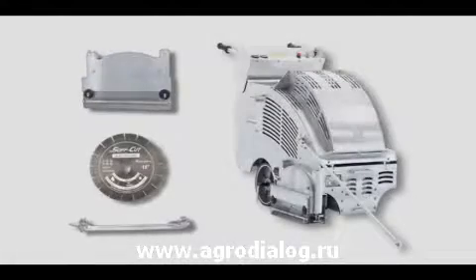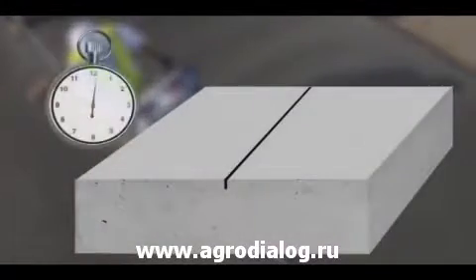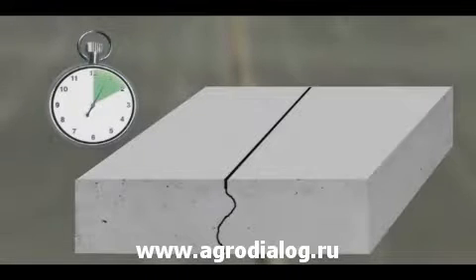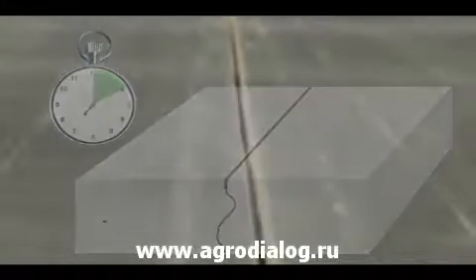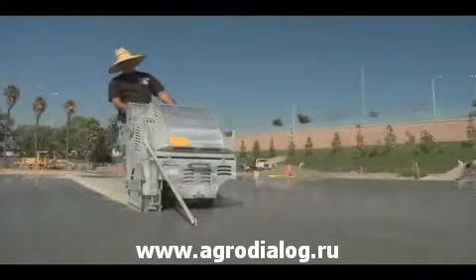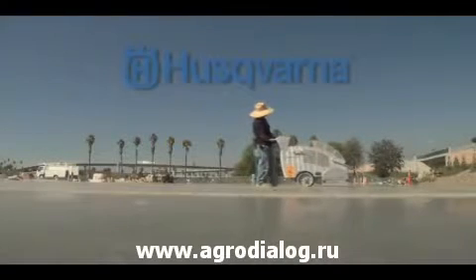Husqvarna's SoftCut system is the only way to control random cracking in concrete through the timing of the cuts. Cutting in the green zone ensures concrete will crack where the contractor wants — directly beneath the cut — saving time and money, and producing consistent results every time.